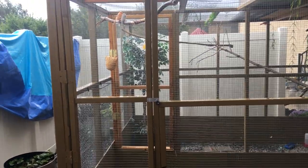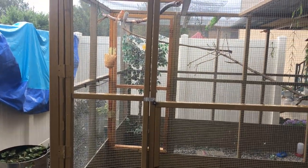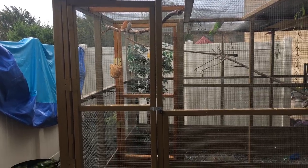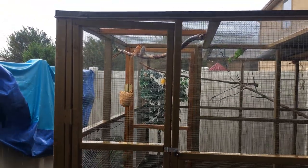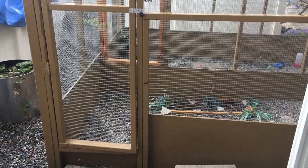Hey guys, this is Chris here. I wanted to do a real quick update video on the button quails. As you can see, it's raining out here — you can hear it hitting the garage roof covering my truck — and you can see some of the birds are sitting out there enjoying the water. I just wanted to show you what a great mom this button quail is.